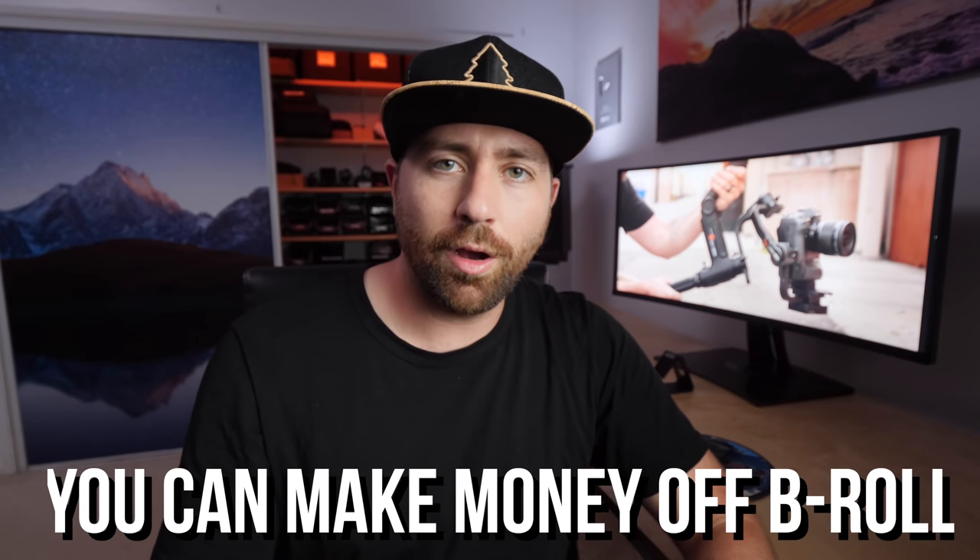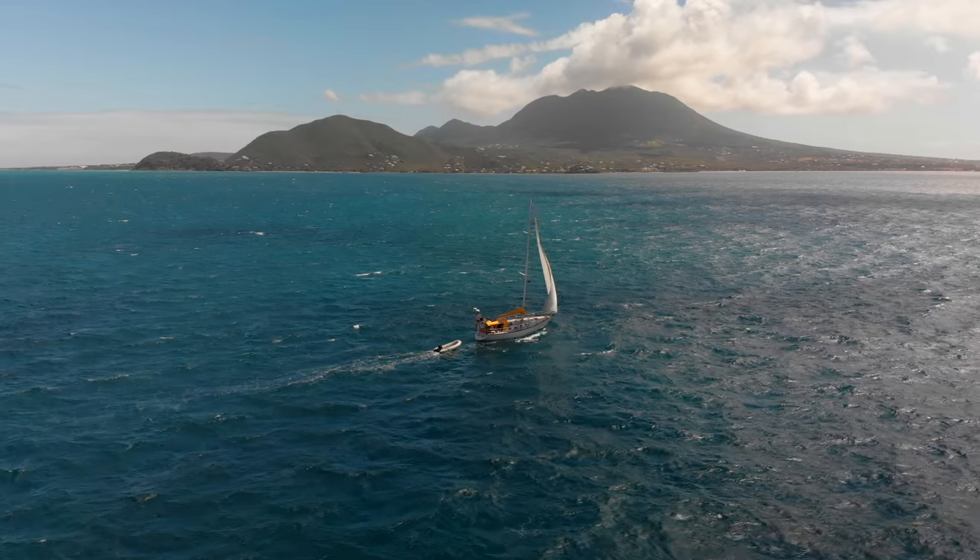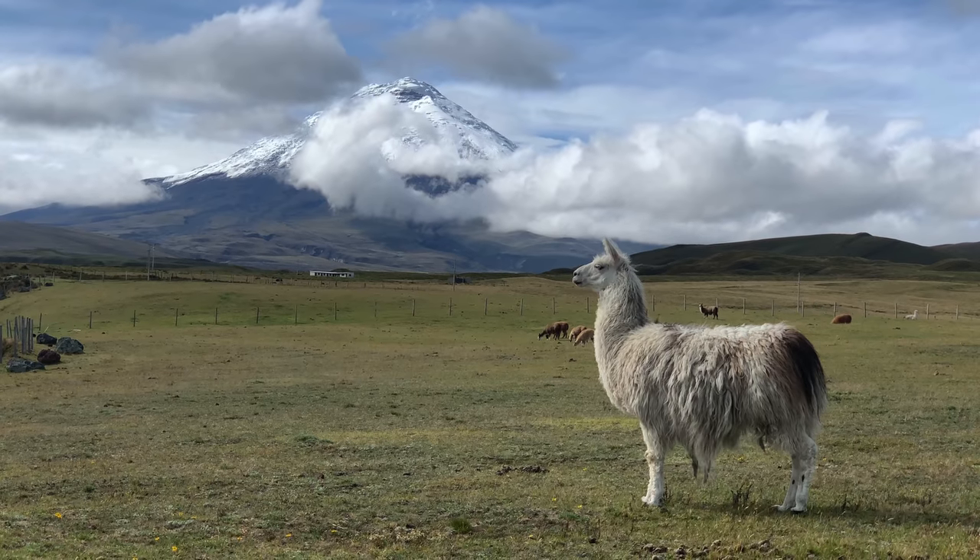Did you know that you could be making money off of your B-roll footage? In this video, we're talking about some different ways that you can take your B-roll footage, make some extra cash, and I'm not doing this alone. I'm actually bringing one of my buddies on who has found success in this method, and he discovered it through one of my videos.